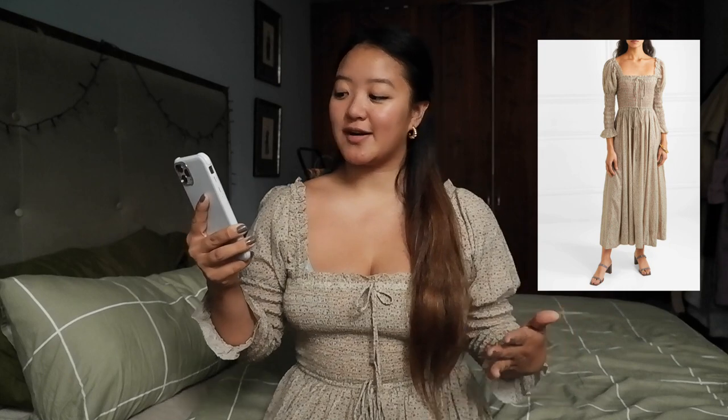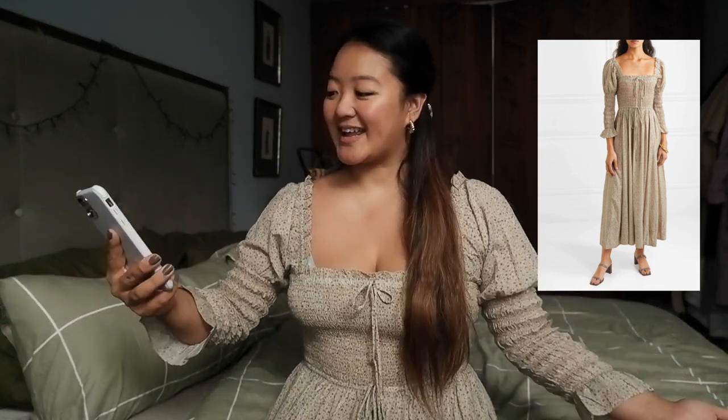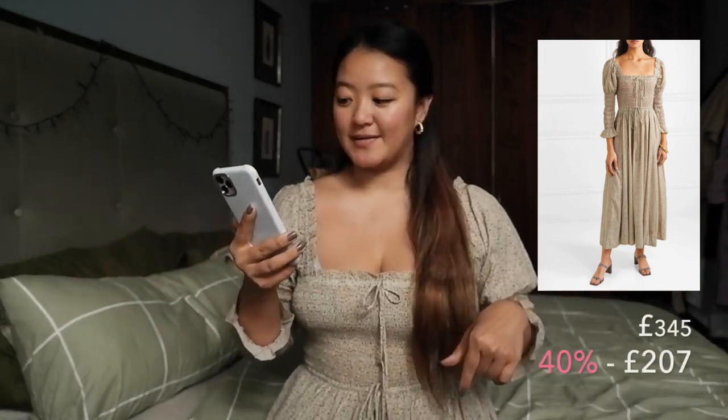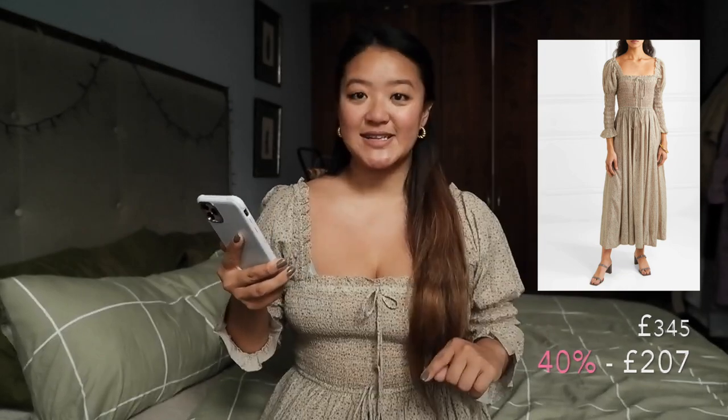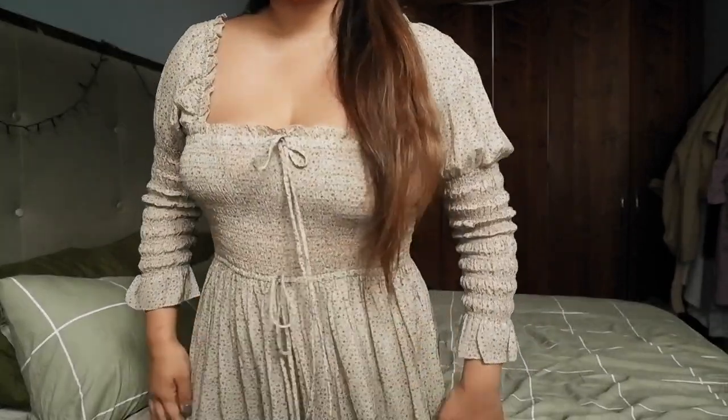Last but not least is this dress from Doen. I'm not sure if that's how you pronounce it, but this is the Bijou Smocked Floral Print Cotton Blend Dress. It's in a size large, and it retails at £345, and on Net-A-Porter it is on a 40% discount at now £207. I wasn't sure if it would be something I liked at first, but I've always loved this brand and I've always just wanted to own something from them, so I decided to take the plunge and go for it.